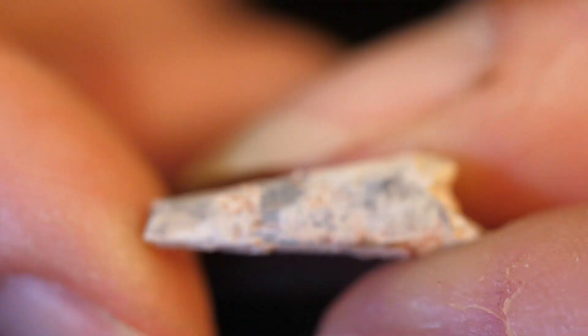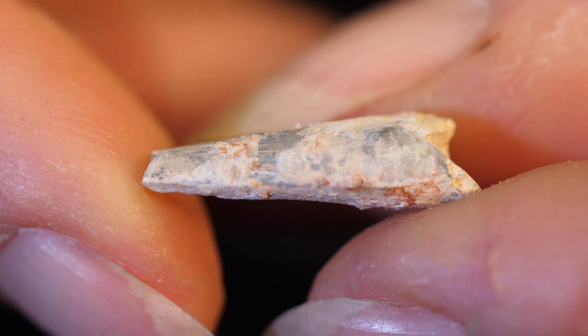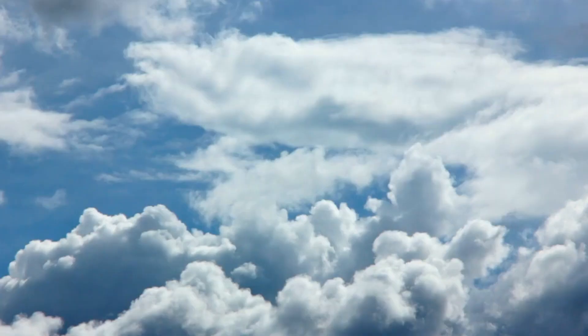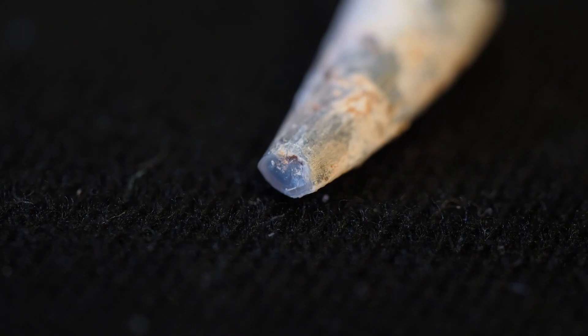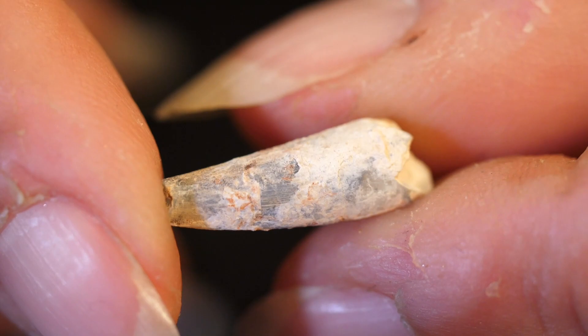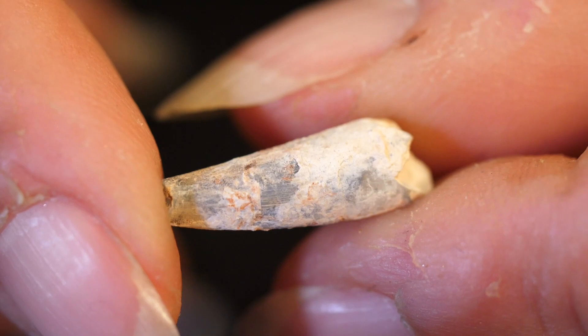Now we have a pterosaur tooth. This is literally rarer than hen's teeth. Pterosaurs are the flying reptiles that were here when the dinosaurs were on the land and the plesiosaurs and ichthyosaurs were in the sea, and they had these long pointed teeth. This one's missing the tip but it's otherwise in spectacularly good condition. This is one of I think three pterosaur teeth preserved in opal in the collection of the Australian Opal Centre.